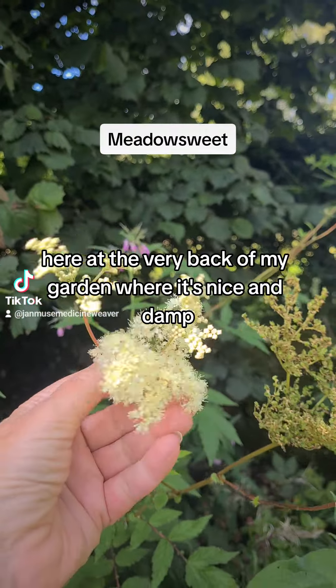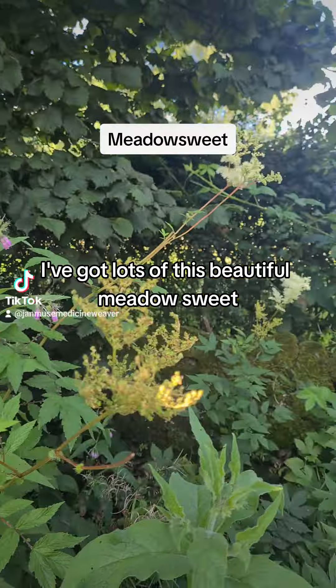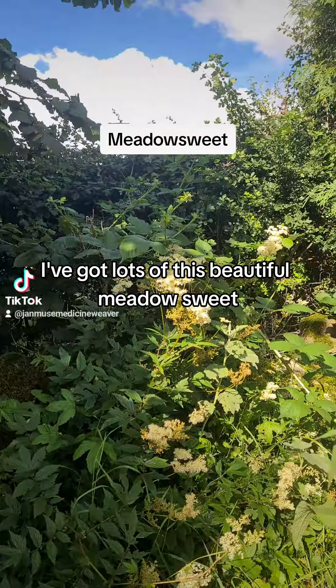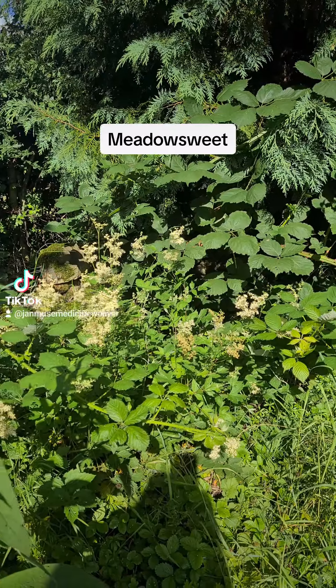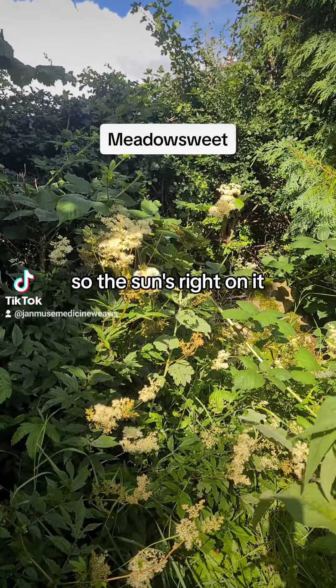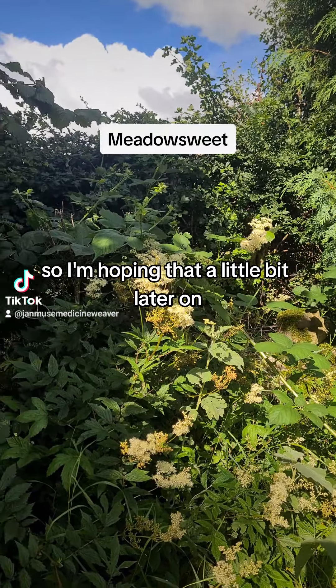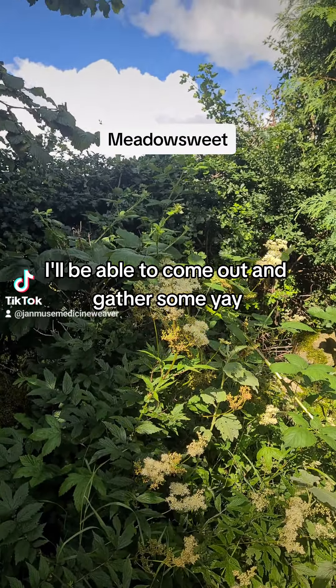Here at the very back of my garden, where it's nice and damp, I've got lots of this beautiful meadowsweet. It's stunning. So the sun's right on it, so I'm hoping that a little bit later on I'll be able to come out and gather some.